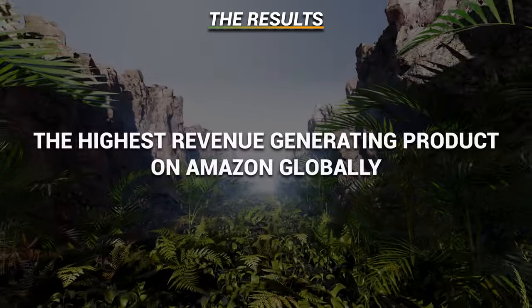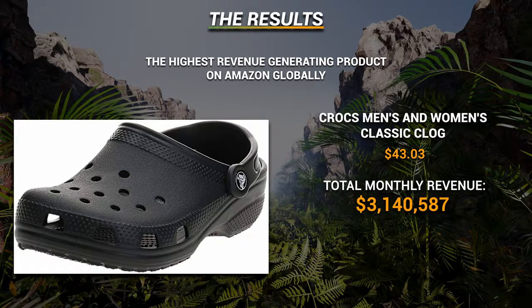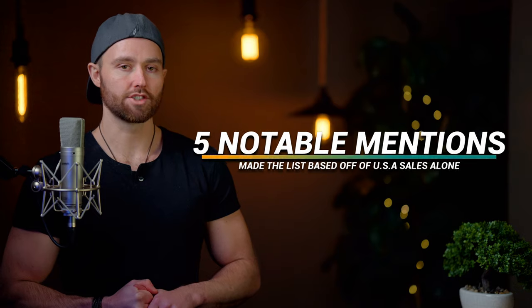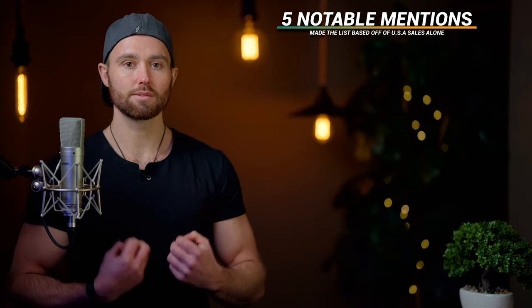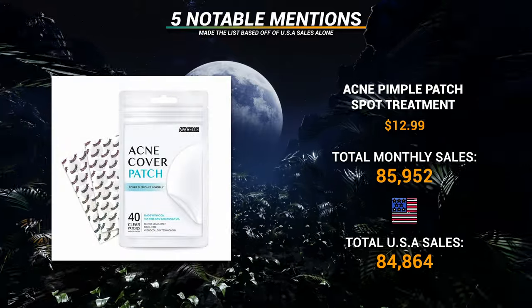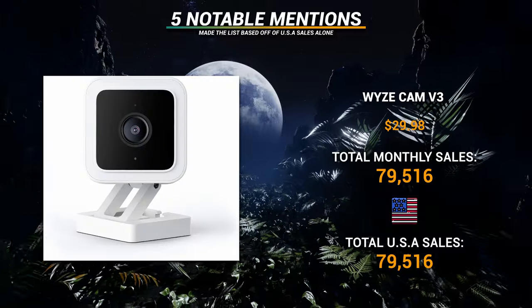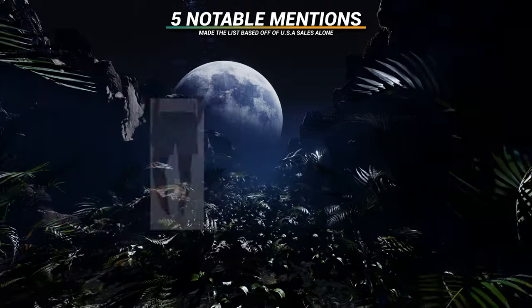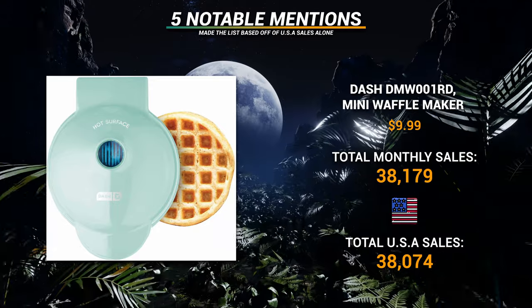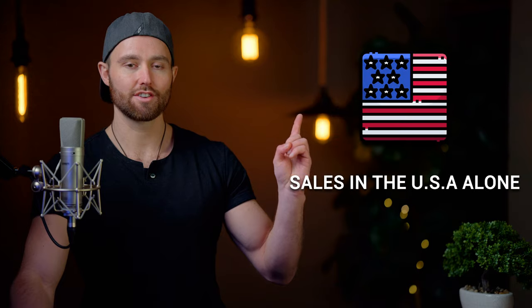The highest revenue-generating product on Amazon globally is also Crocs at $3,140,000 per month. Five notable mentions that made the list primarily due to US sales: the spot treatment at almost 85,000 US sales a month; the Wisecamp V3 at almost 80,000; Women's Shorts at 75,000; the Mini Waffle Maker at 38,000; and the GearLight Flashlight at 33,000 — all US sales alone.